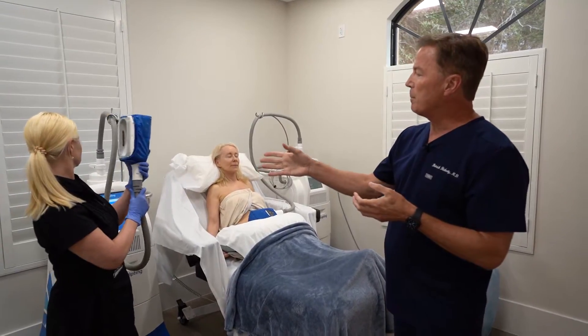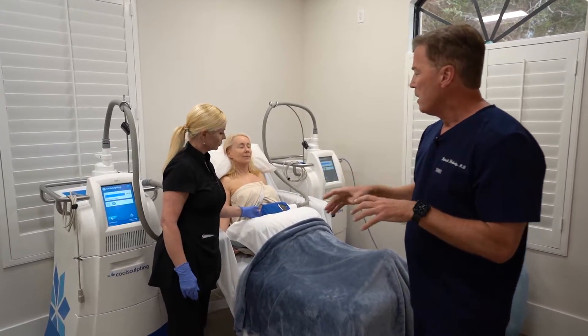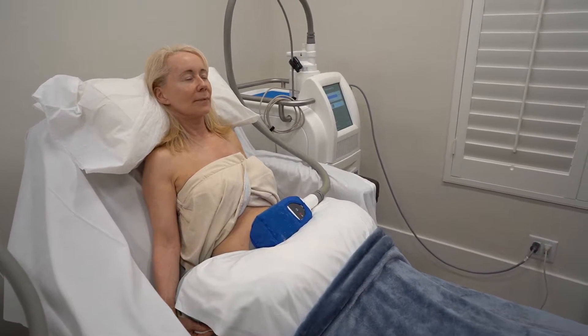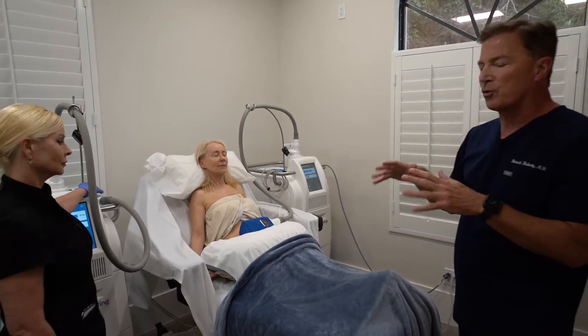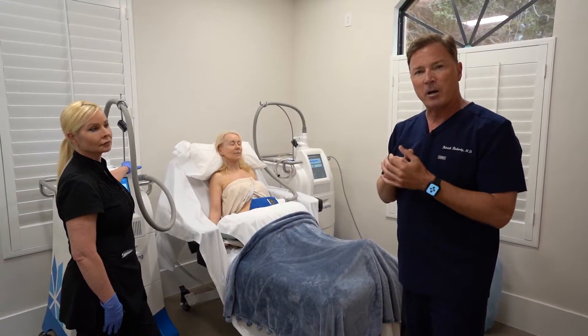Once these applicators are applied to the area of interest — for example, the lower abdomen — a suction is applied which brings that tissue into the applicator. It's frozen for about 30 minutes and then it is massaged out, and gradually over the next month or two, you'll lose about 20 to 25 percent of the fat cells in that treatment area.